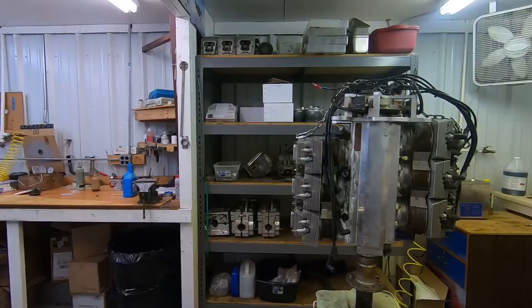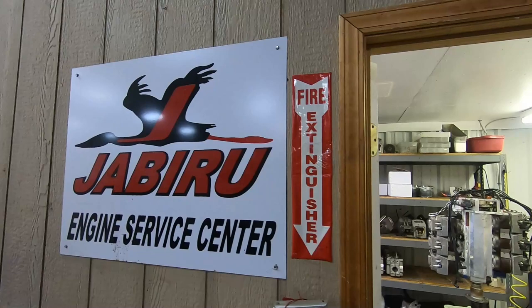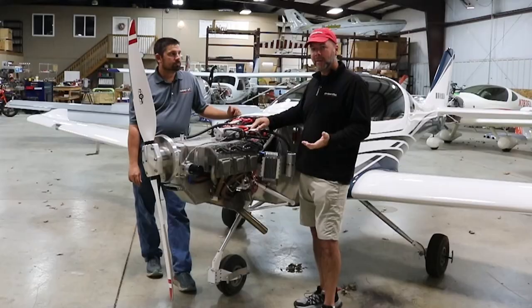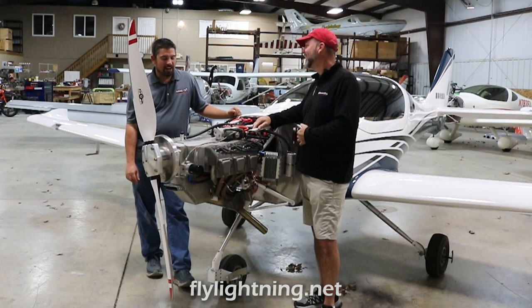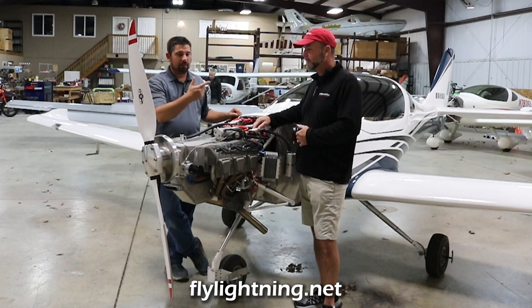Thanks for the update on Jabiru. If you want to talk to Nick about ordering a new engine, getting an overhauled one, or signing up for the class — which I do recommend — contact Arian Aircraft at arianaircraftsflylightning.net or call 931-680-1781. You can also find them on Facebook or through links on the Experimental Aircraft Channel page.